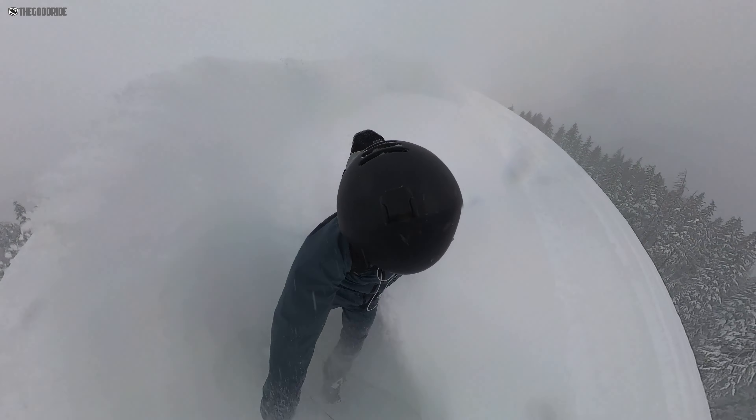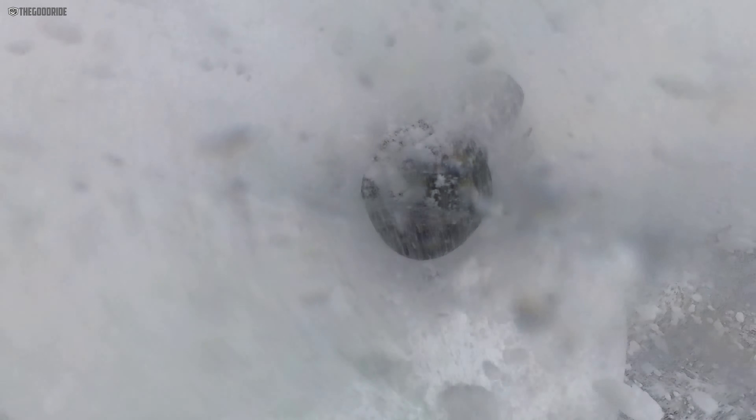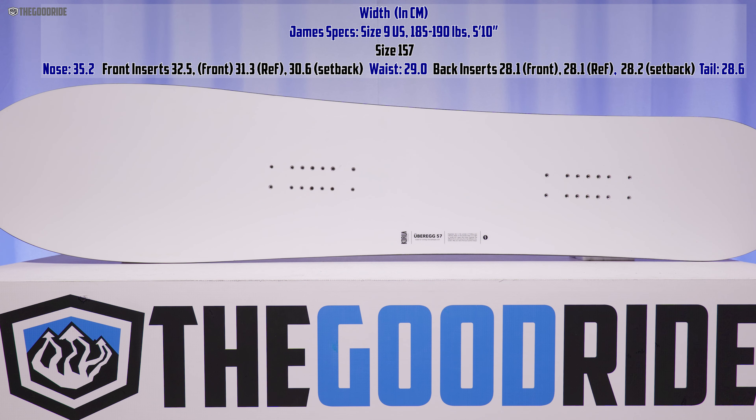I rode this primarily with Union Atlas, Nidecker Rift Lace, and Burton Tourists. I only rode this a few times, just when there was powder — that's the way I personally only want to ride this board. When it comes to sizing, the 157 fit me really well; I didn't feel like I was lacking for turn initiation in tighter spots.